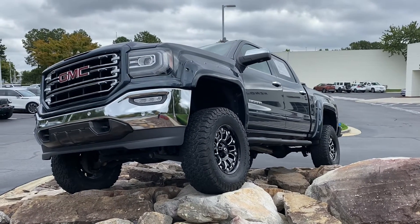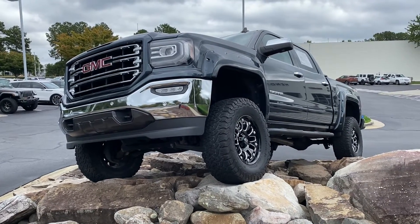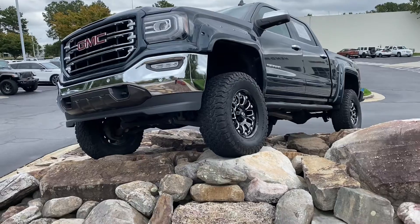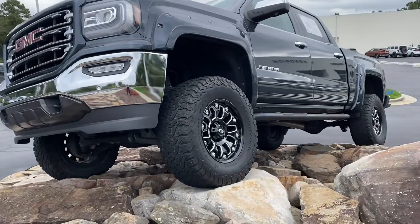Hello and thank you for your interest in this 2018 GMC Sierra here at Hendrick Buick GMC Cadillac. We're at the top of the hill in the back of the Cary Auto Mall. Just want to get you a quick video walk around to the truck you had interest in. Right now it's displayed on this off-road display that we have in front of the building here, and for good reason.